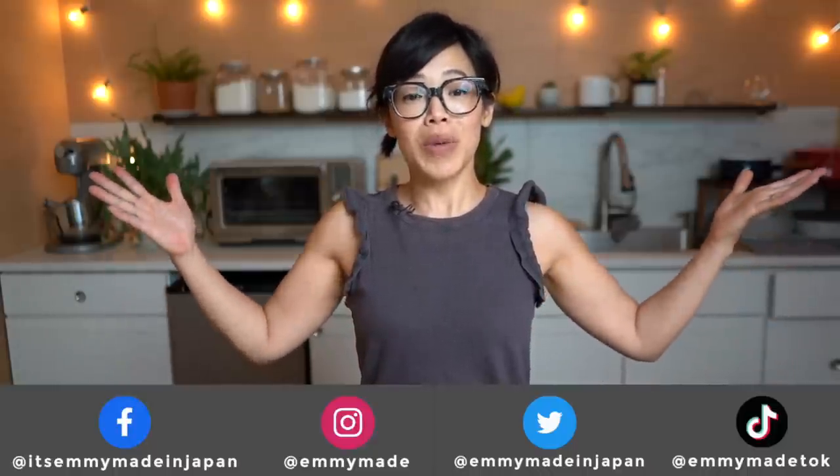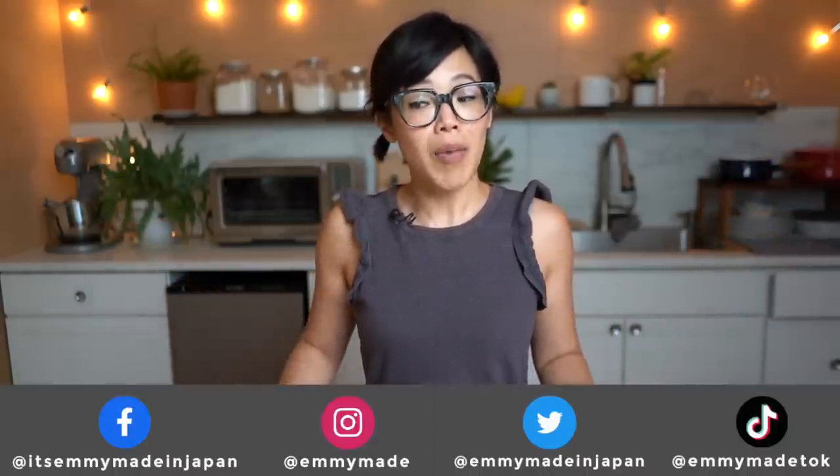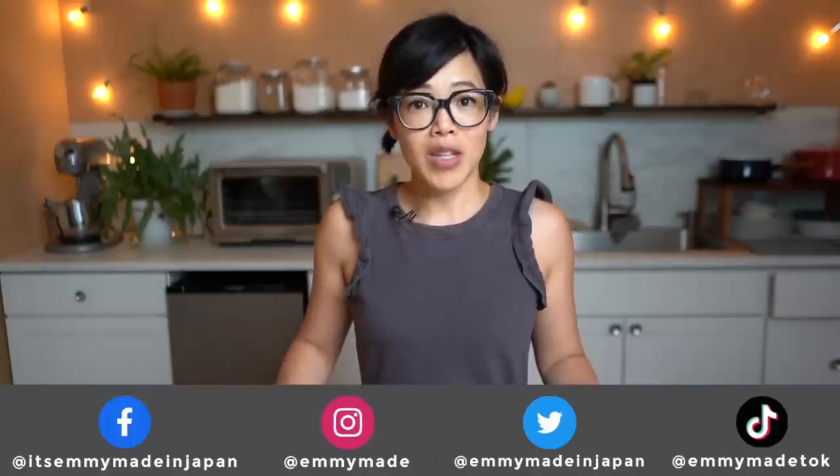All righty, my lovelies — thanks so much for watching. I hope you enjoyed that one and I hope you learned something. Big thanks to GlassesUSA.com for sponsoring this video. If you'd like to receive a special offer on glasses, please click the link down below. Thanks again for watching. Please share this video with your friends, follow me on social media, like this video, subscribe, and I shall see you in the next one. Toodaloo, take care, bye!